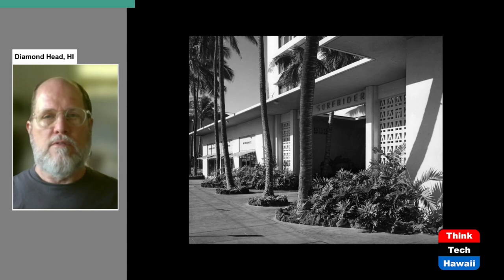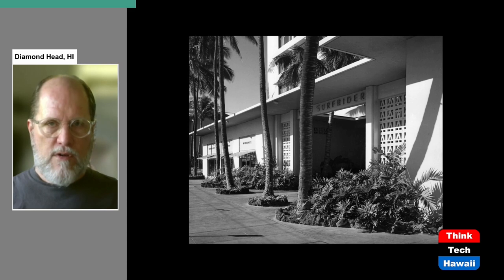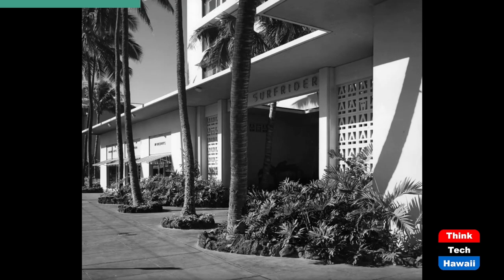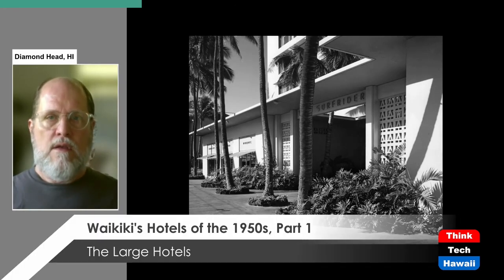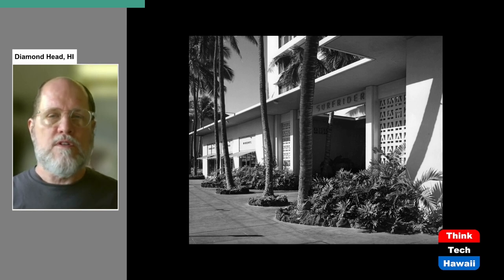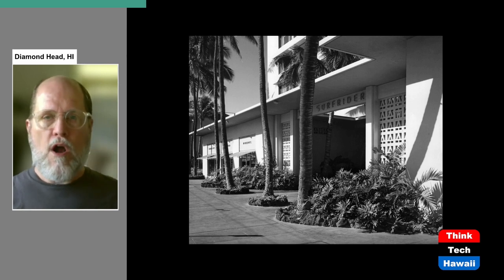Here is the Surf Rider Hotel seen from Kalakawa Avenue. It was not only the first modern high-rise hotel on the beach but also directly on the main drag. On the left you can see retail shop spaces in the front facade. There's also a substantial amount of open sidewalk space in front — at that time Waikiki was still not as jammed as it is today, so it was possible to leave more space for the public to walk past and enjoy some open space.